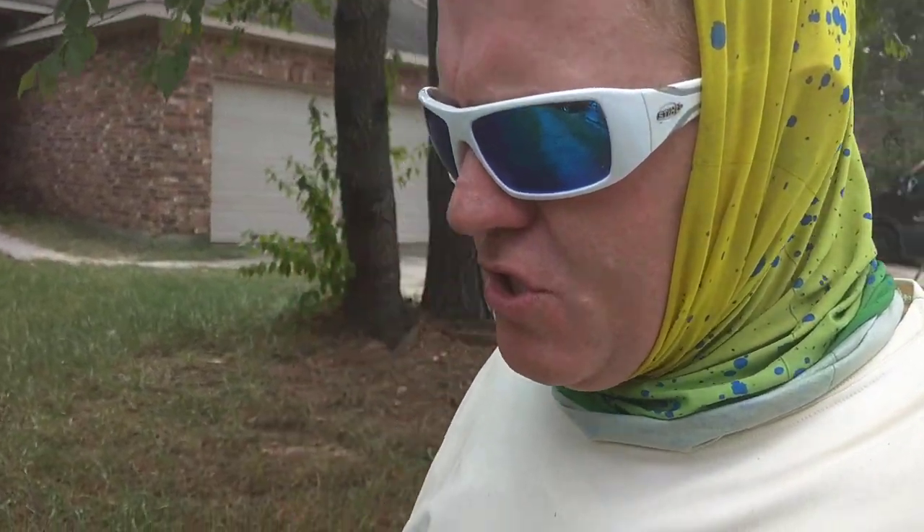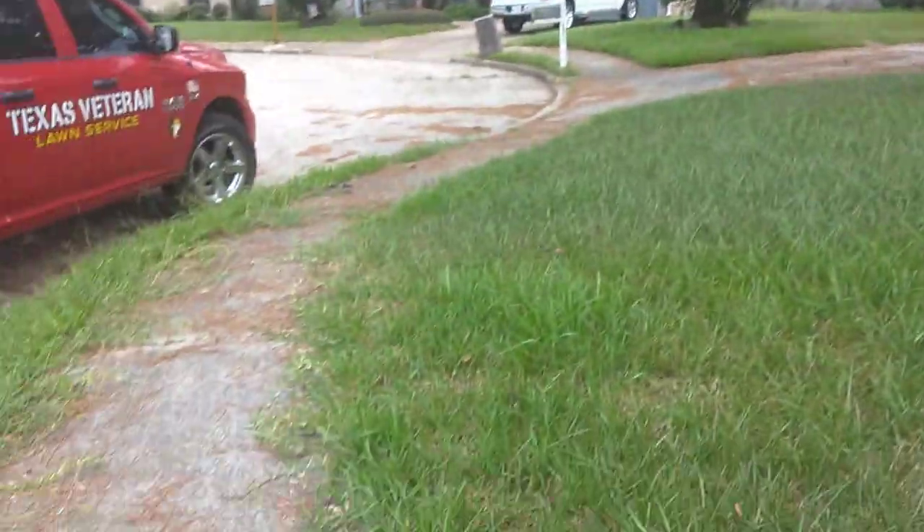Kevin here, Texas Vetted Lawn Service. So we're at a property right now and there's a lot of overgrown here.